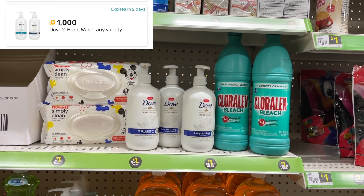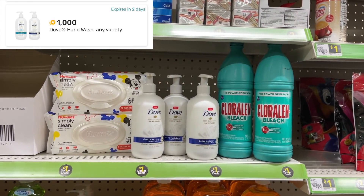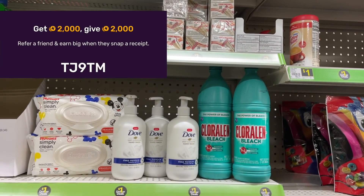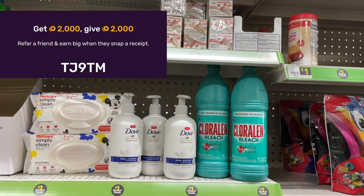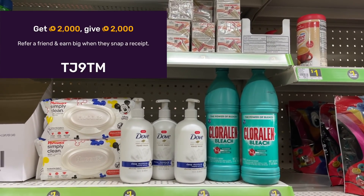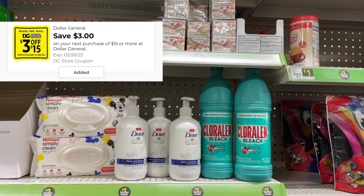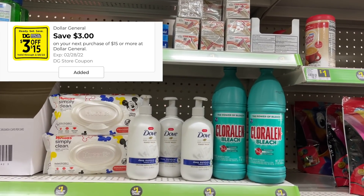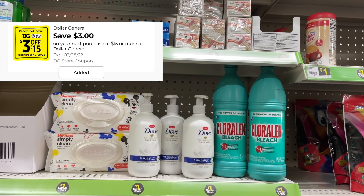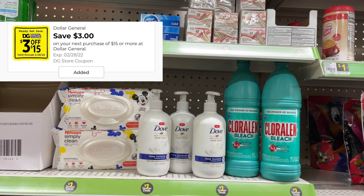We are going to get back $3 from Fetch Rewards for the Dove hand soaps, making the final out-of-pocket for all of these items only $5.30 — a nice little $5 challenge. If you do not have Fetch Rewards, sign up with my code TJ9TM and you can get back $1 for each one of these Dove hand soaps. I'm also going to be using a $3.15 coupon in this deal — not all accounts get $3.15, but it makes this deal a really low out-of-pocket. So instead of paying $8.30 at the register, I'm actually going to pay $5.30, and then get back $3 from Fetch, making my final cost only $2.30 for all seven items.